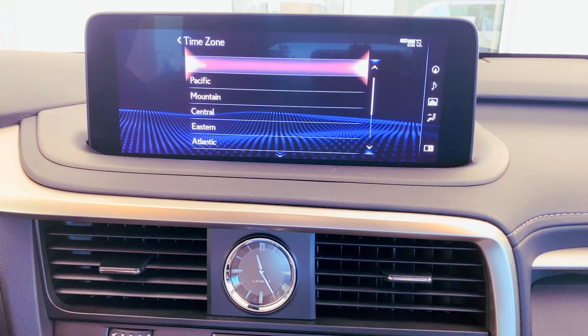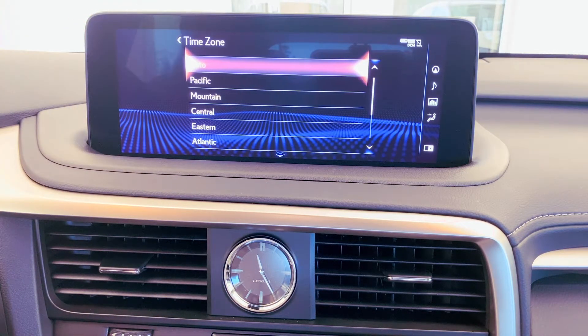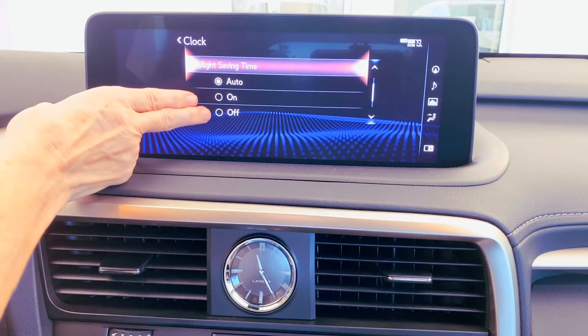Obviously, auto-adjust for time zone is going to select which part of the country your vehicle is located in — very handy if you're traveling. For the daylight saving time selection, your options are auto, on, or off.